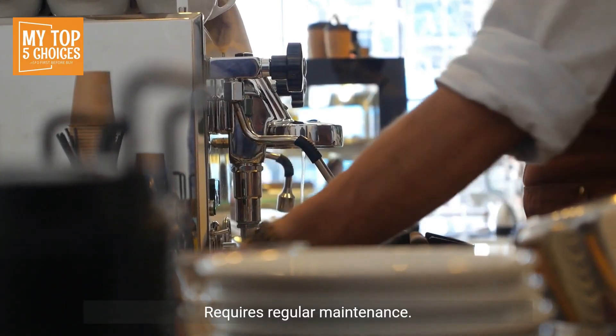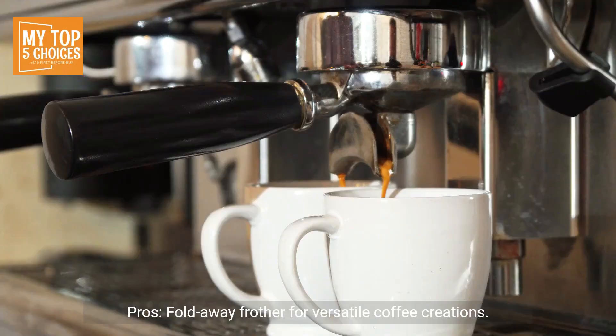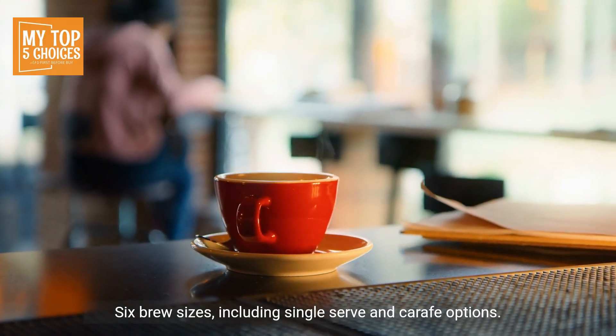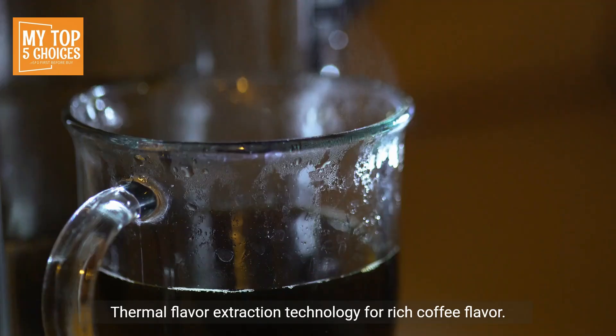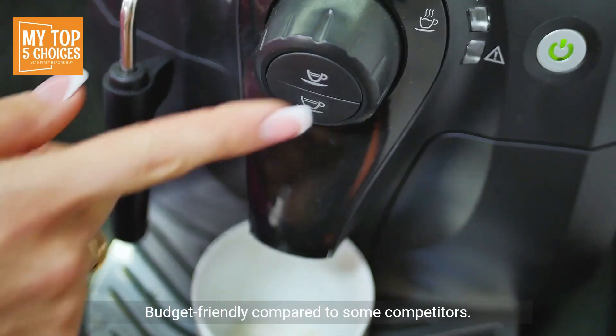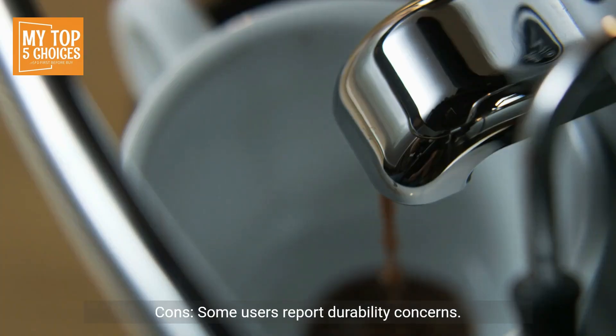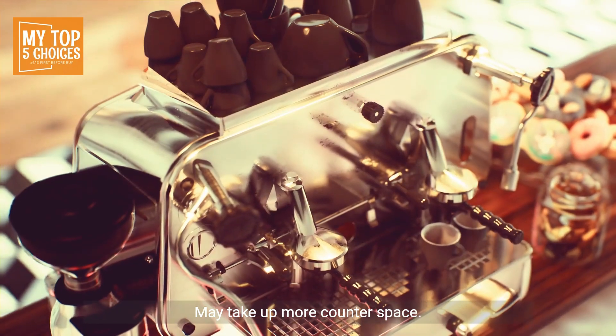Ninja CM 407 Specialty Coffee Maker. Pros: fold-away frother for versatile coffee creations, six brew sizes including single serve and carafe options, thermal flavor extraction technology for rich coffee flavor, convenient fold-away design for easy storage, budget-friendly compared to some competitors. Cons: some users report durability concerns, may take up more counter space.